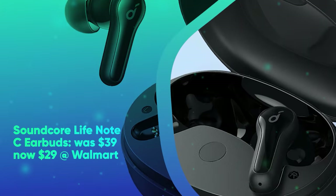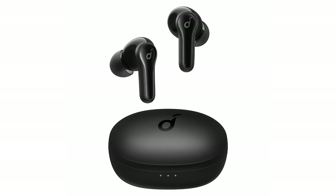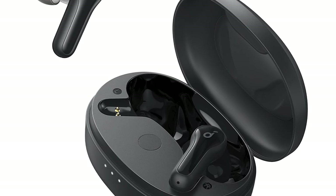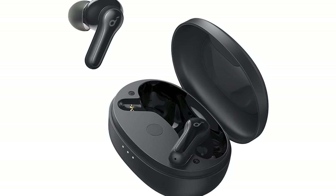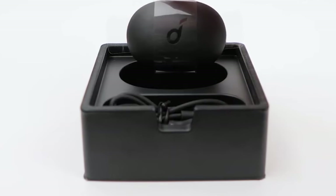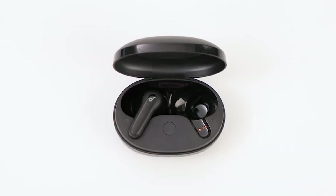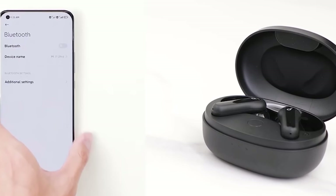Soundcore LifeNote C earbuds. They were $39 and are now $29 at Walmart. The already modestly priced Soundcore LifeNote C earbuds are an extra $10 cheaper. They feature a 10mm graphene driver for a wide soundstage and accurate clarity. Dual microphones with beam-forming noise reduction help reduce background noise and amplify your voice during calls. The IPX5 waterproof LifeNote C earbuds offer an 8-hour battery life and a charging case that extends that to 32 hours.